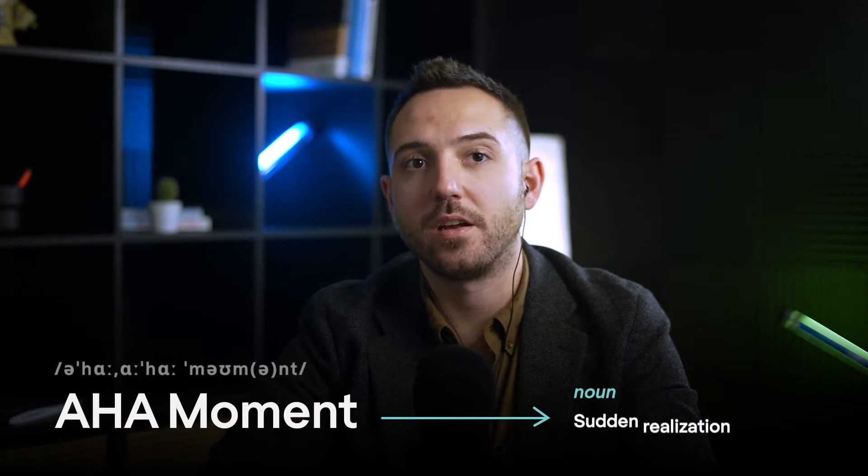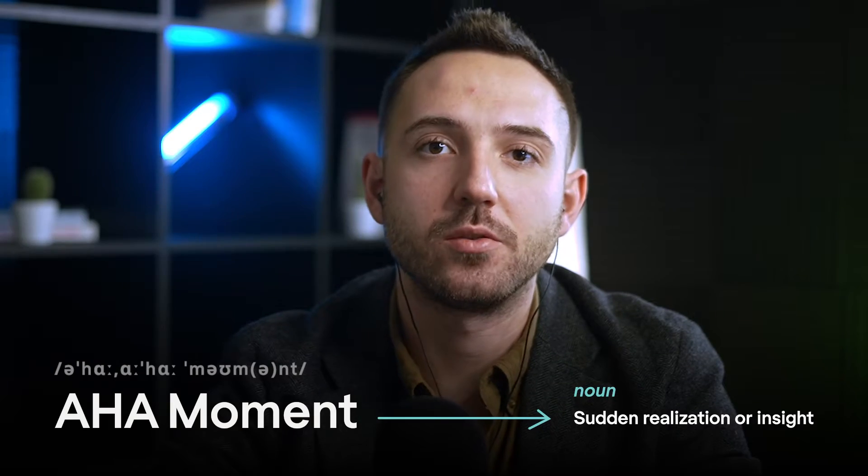The term 'aha moment' has become quite popular recently. We often use it in daily situations, media, and business. Dictionaries define an aha moment as a sudden realization or insight. We also say aha moment meaning the second when the solution to the problem becomes clear. And this is exactly why we talk about aha moments in product design.